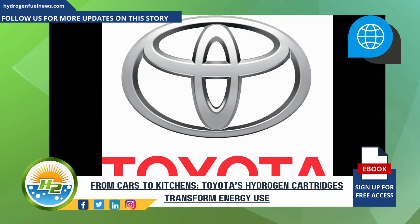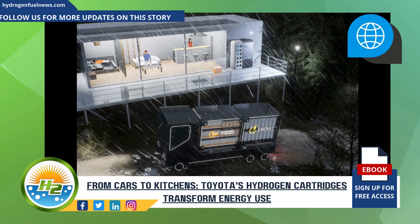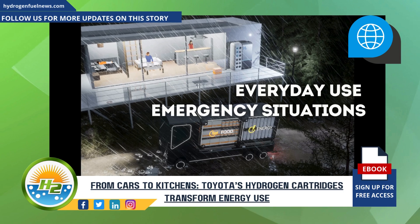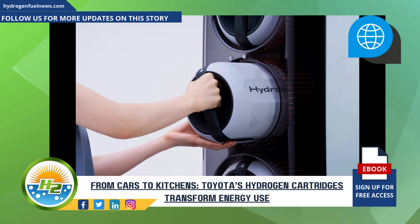These advancements in hydrogen technology represent a significant step towards a sustainable energy future. Toyota's portable hydrogen cartridges have the potential to make clean energy more accessible and practical for everyday use, as well as emergency situations. From powering our vehicles to keeping the lights on in our homes, these innovations could play a crucial role in addressing global energy challenges and moving us closer to a carbon-neutral world.